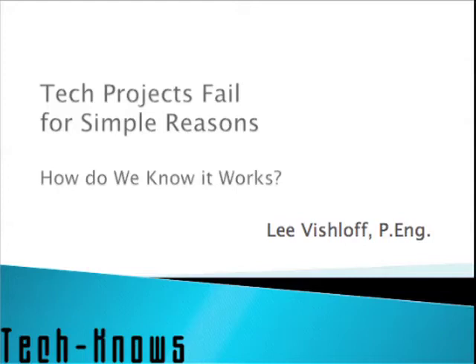Hi, this is Lee Vishloff, the principal of Technose Services, Inc. Technose is in the business of helping you advance your products from early stage development models to customer and factory ready designs. Tech projects fail for simple reasons. One of these reasons is poor testing, so today we're going to discuss how we know when our products actually work.